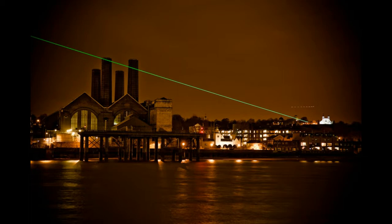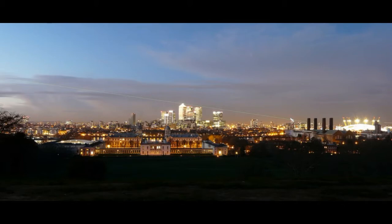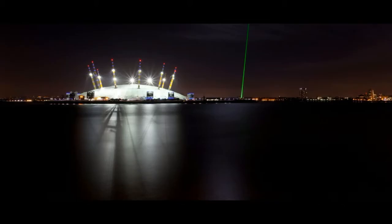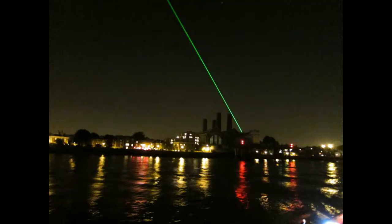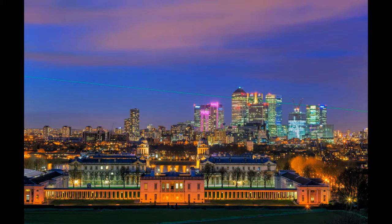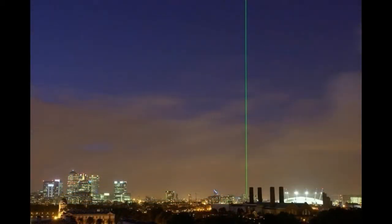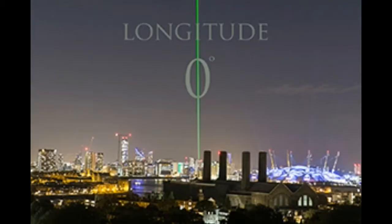The meridian itself is essentially an imaginary line, arbitrarily placed. By the early 19th century, most maritime countries had established their own prime meridians to aid in navigation. But on this date in 1884, delegates from 25 nations met at a conference in Washington, D.C., where they established Greenwich as the international standard for mapping and timekeeping. The decision made sense, as the Greenwich Meridian was already widely used.